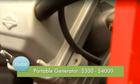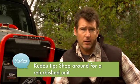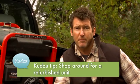Or, if that sounds like too much money for you, you can go on to kudzu.com and find a reputable dealer that might sell you a refurbished model at a fraction of the cost.